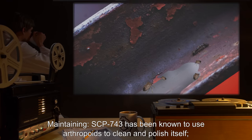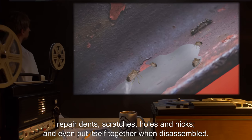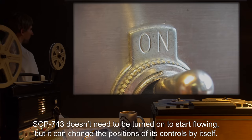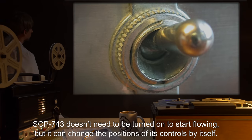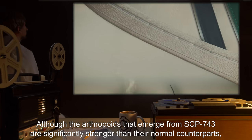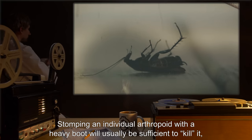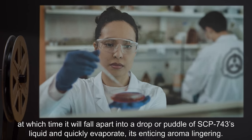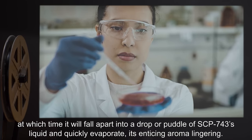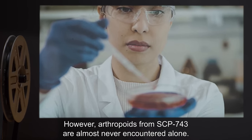5. Maintaining. SCP-743 has been known to use arthropoids to clean and polish itself, repair dents, scratches, holes, and nicks, and even put itself together when disassembled. SCP-743 doesn't need to be turned on to start flowing, but it can change the positions of its controls by itself. Although the arthropoids that emerge from SCP-743 are significantly stronger than their normal counterparts, they are not significantly tougher. Stomping an individual arthropoid with a heavy boot will usually be sufficient to kill it, at which time it will fall apart into a drop or puddle of SCP-743's liquid and quickly evaporate, its enticing aroma lingering. However, arthropoids from SCP-743 are almost never encountered alone.